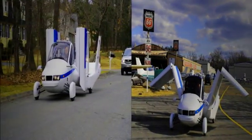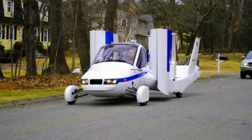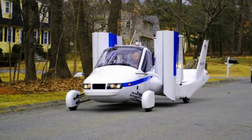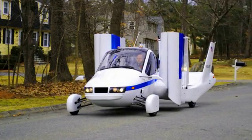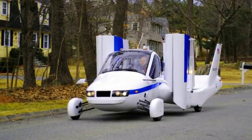They said: 'We have been dreaming about flying cars since the turn of the 20th century. The Transition Street Legal Airplane is the first step on the road to the practical flying car. We're starting with proven technology and our product roadmap is designed to make personal aviation progressively safer and more accessible to a broader segment of the population.'